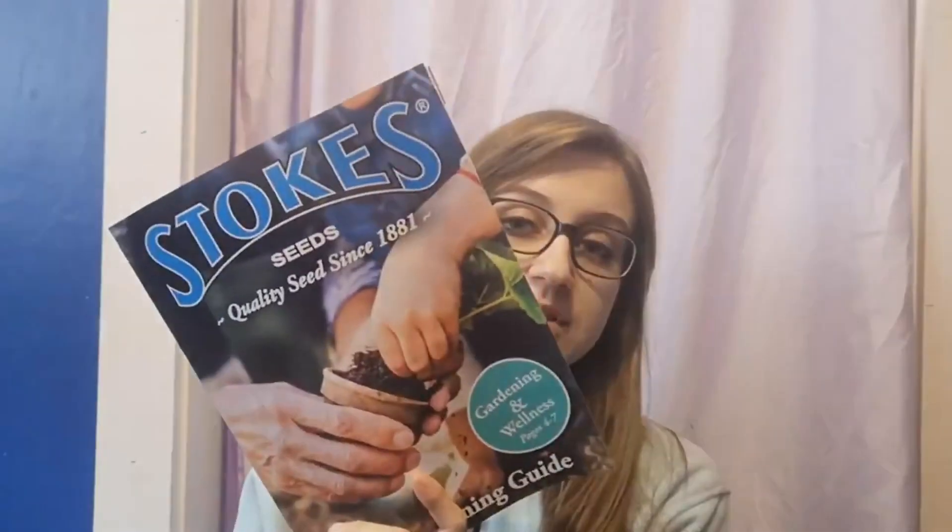I recently got all of the seed catalogs that I ordered in the mail. I went through one and made a list of all the seeds I wanted to buy — not just what I wanted, but planned it out based on the map of my garden. Afterward, I found out that came to about $250 worth of seed, which is a little outside my budget.